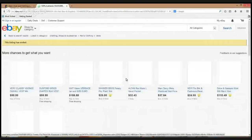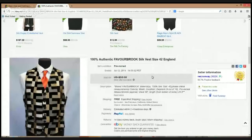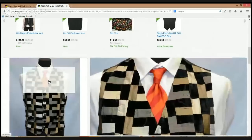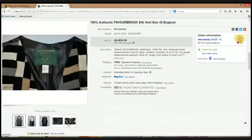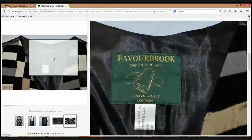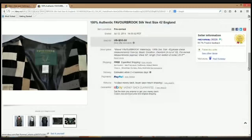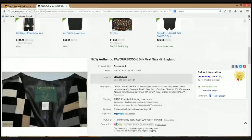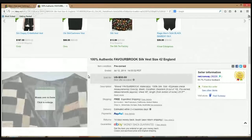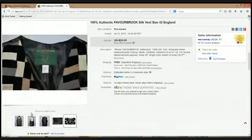Here's a brand called Fabre Brook — looks like it might be an English brand with Jermaine Street London on the tag. Very interesting design. It was listed for $59.99, took a best offer for $40. Definitely an awesome profit — if you picked it up for three to five dollars, you could make $25 to $30 profit, five or six times your money. I'm going to put that in my memory bank and do more research on it.